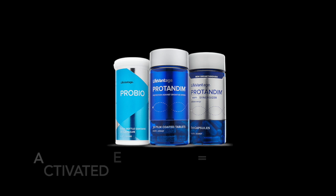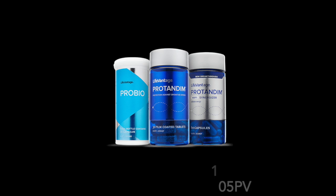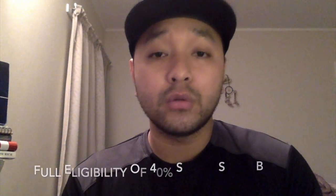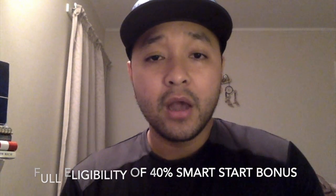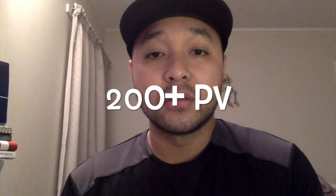For example, you may be on Activated Essentials — that's your combination of NRF2, NRF1, and a ProBio — that's 105 points. If you got a customer that you sponsored in a month on another Activated Essentials of 105 points, that's a total of 210 points, and you are commissionably qualified for a full commission of 40%. Another package would be a Dual Synergizer. If you're on a Dual Synergizer of 80 PV, you could have another 80 PV customer and another NRF2 bottle customer or another Dual Synergizer customer, which gives you 200 or over points.